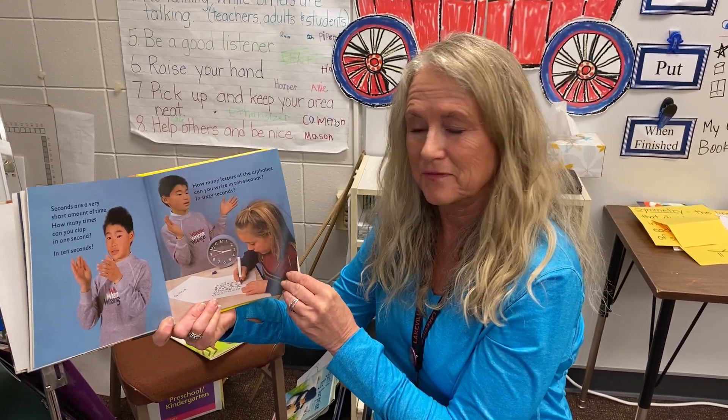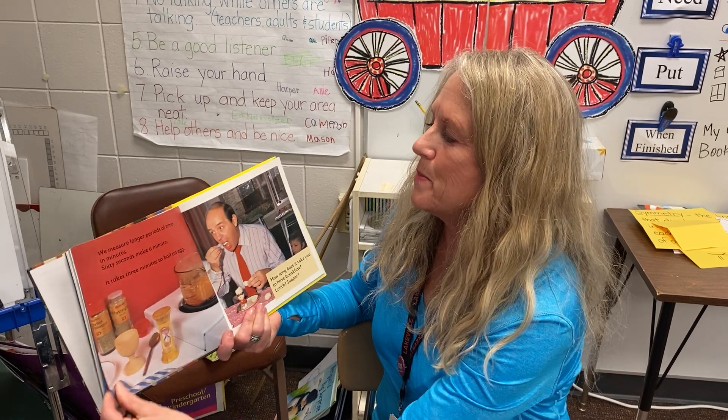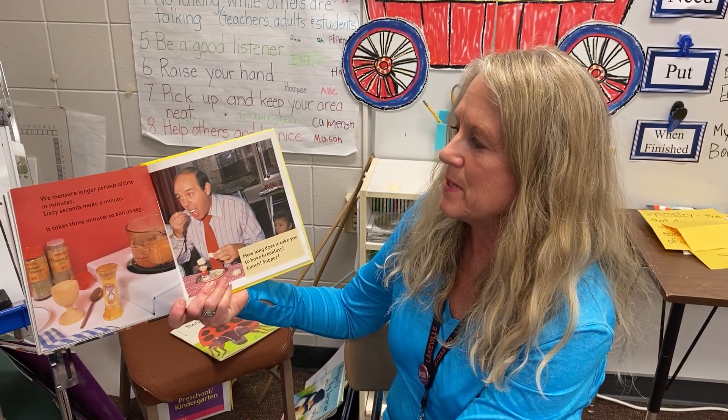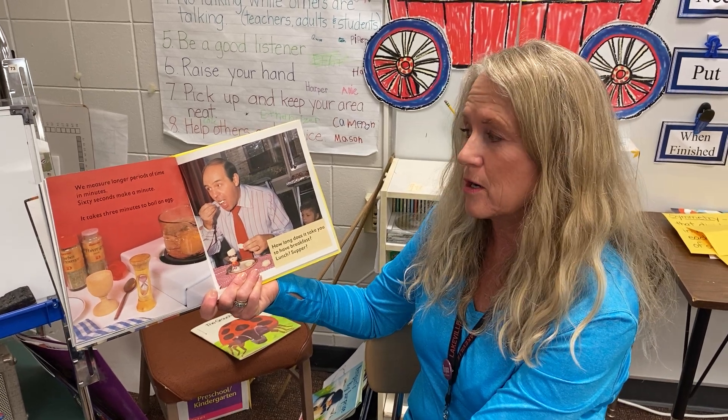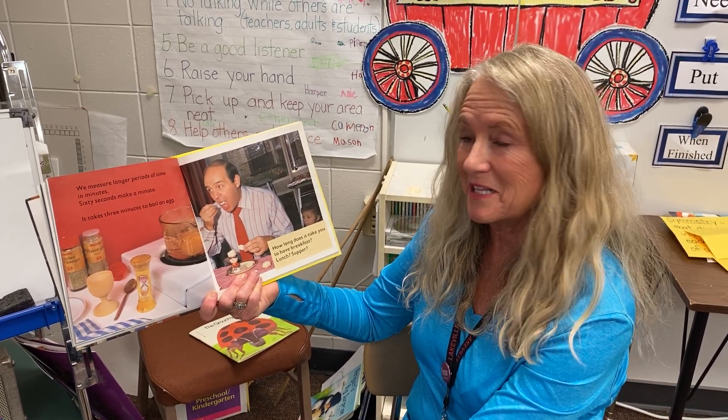In sixty seconds, we measure longer periods of time in minutes. Sixty seconds make a minute. It takes three minutes to boil an egg.